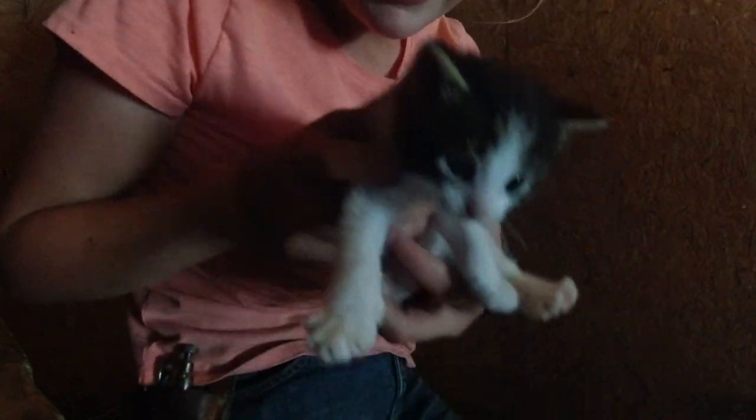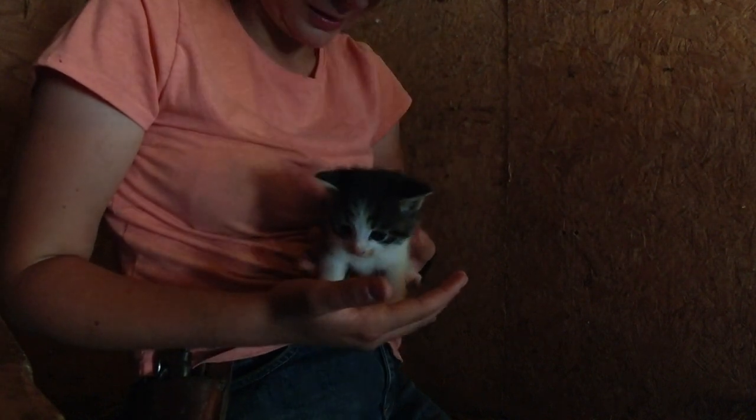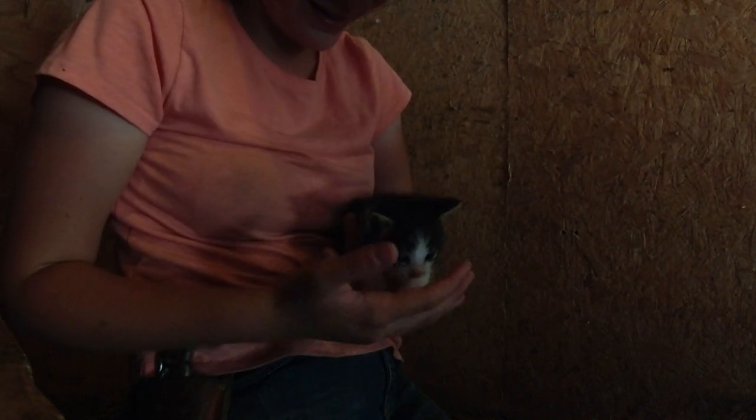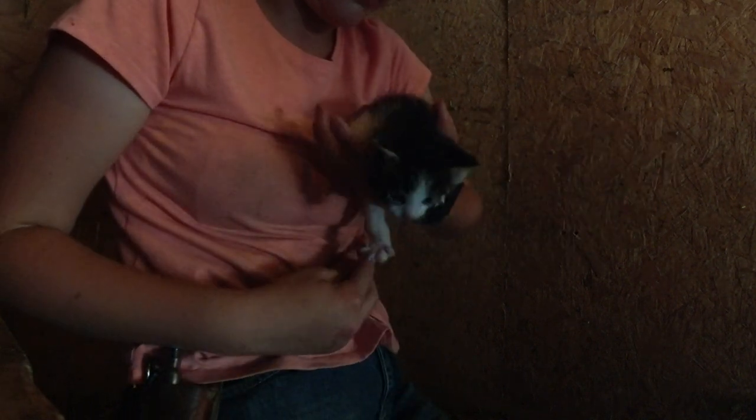And then we've got this one. We're not sure what this one is. It's really cute. They're all super cute.